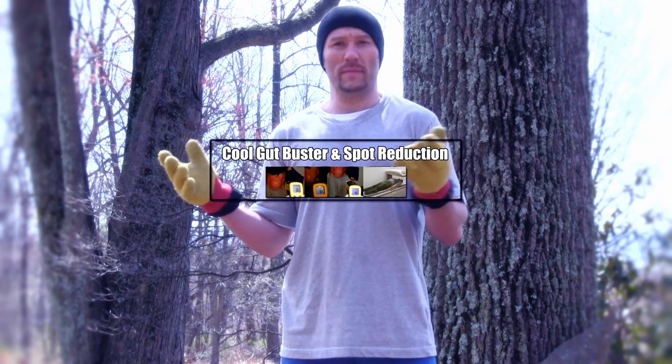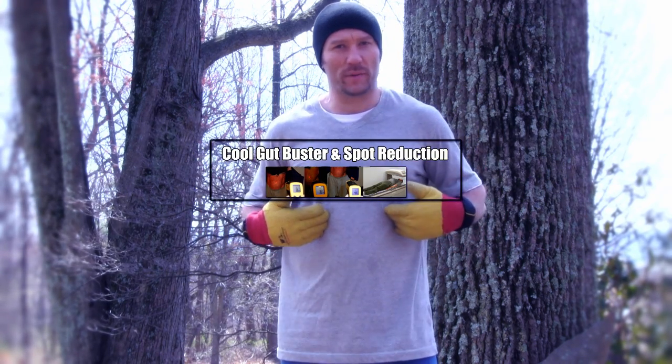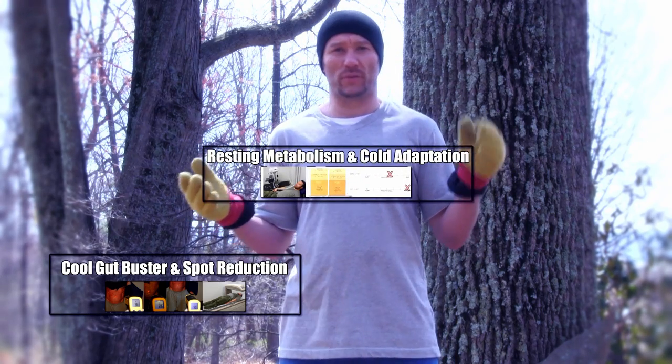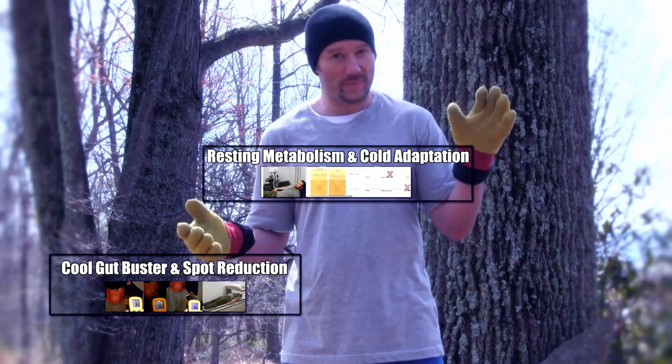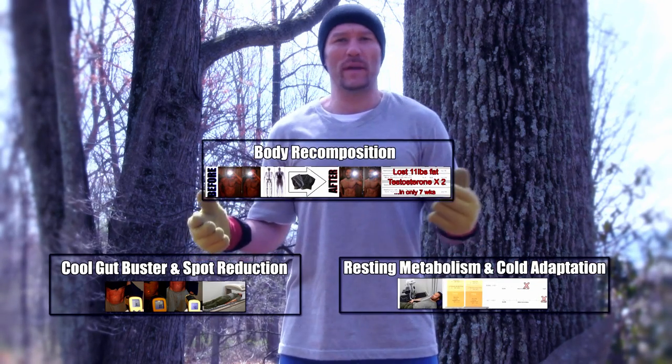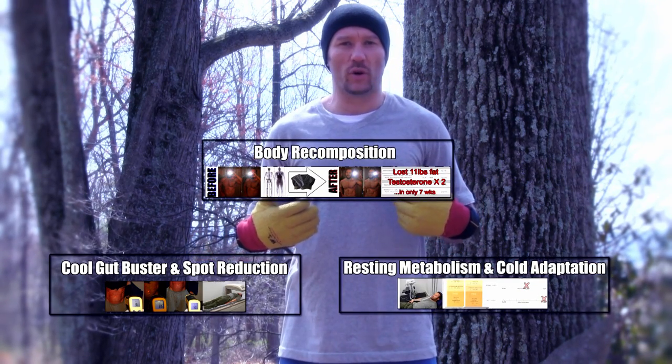The first will be about the Cool Gut Buster and the spot reduction of stomach fat. The second will be about the resting metabolic rate, especially as it pertains to the cold adapted state. And the third will be about body recomposition and hormone levels.